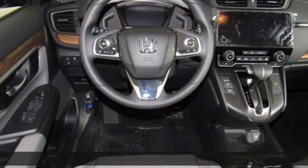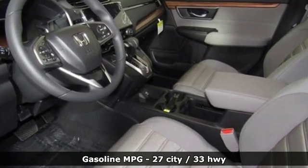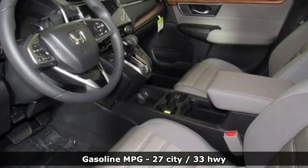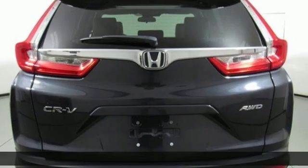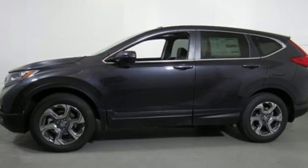It comes nicely equipped with features you'll love: streaming audio, power heated mirrors, dual zone climate control, digital instrument gauges, and doors and push button start proximity key.